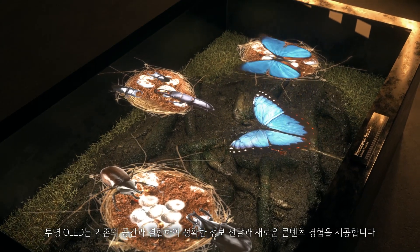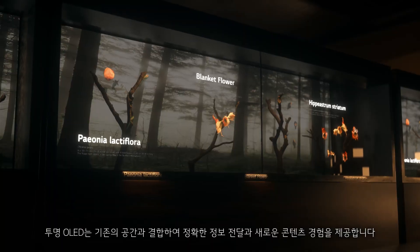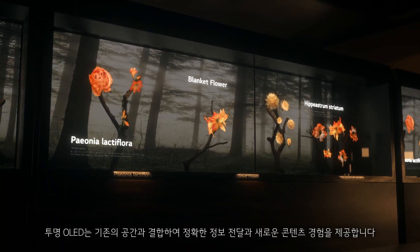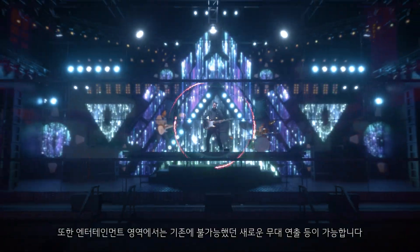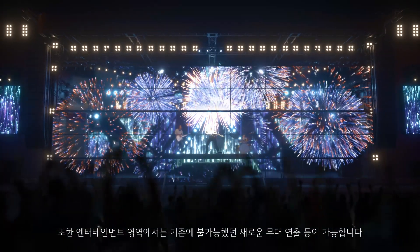Transparent OLED integrates with existing spaces, providing accurate information delivery and new content experiences. As an entertainment medium, it opens new possibilities for theatrical effects never seen before.